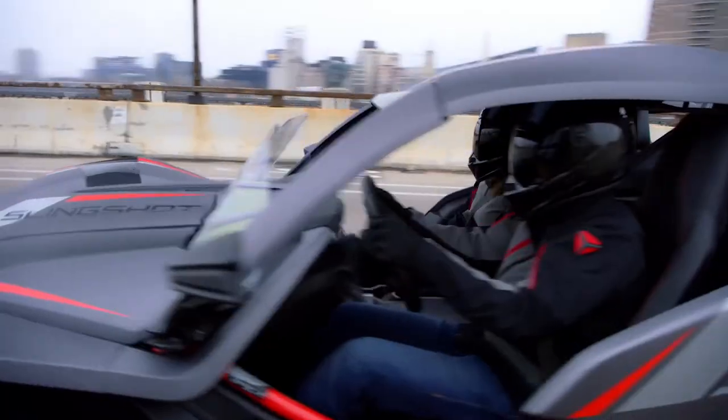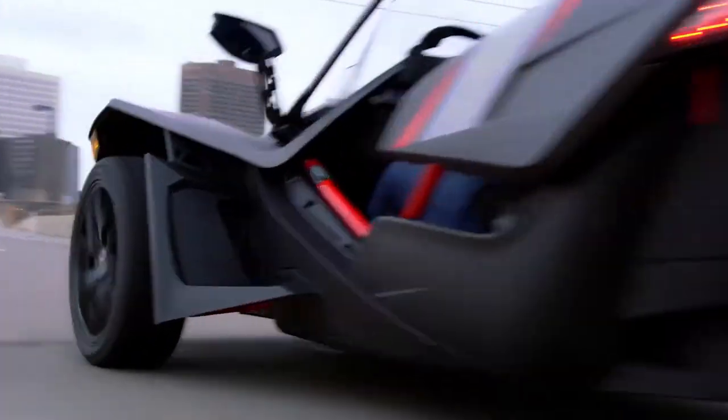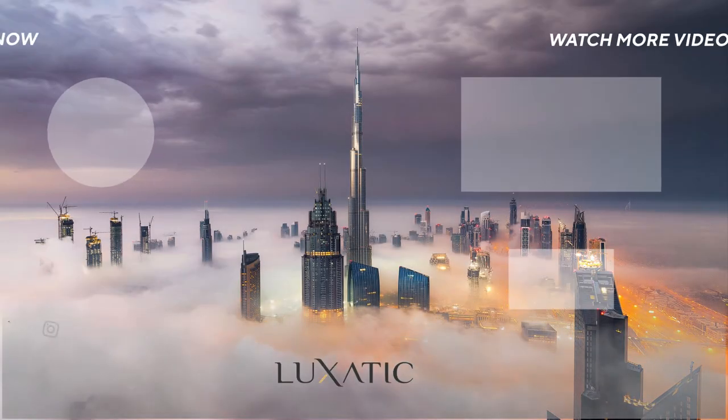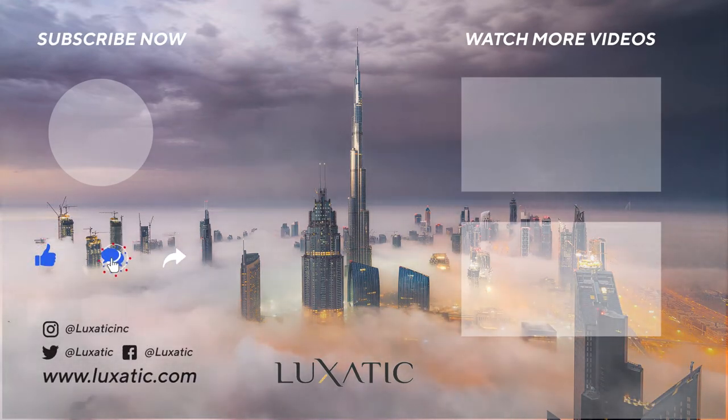There aren't many high-performance road legal go-karts around, and these are the best of the best, and the most beautiful of all. We hope you enjoyed this video. Don't forget to click that like button, leave a comment, and of course subscribe to our channel. We'll see you next time.